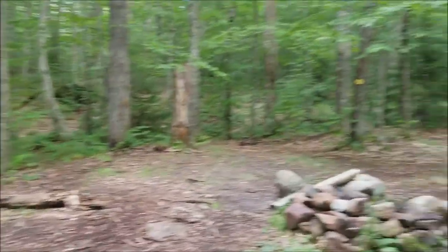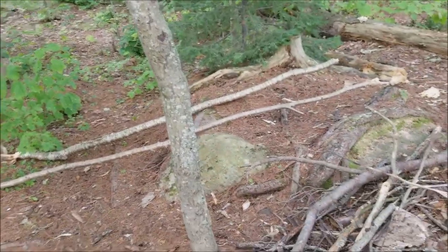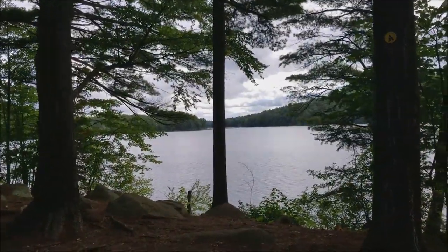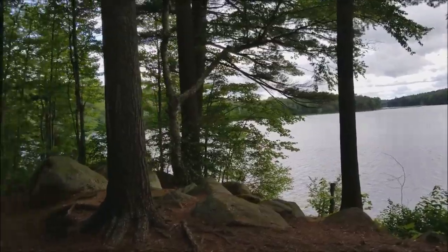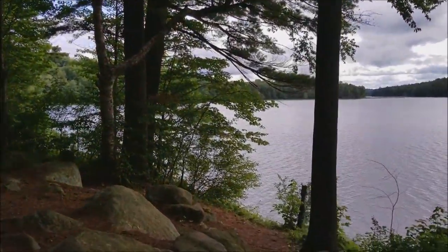Checking out Site 33 on Grass Pond. Here's Site 31 — very nice. Might not be able to see the sunset, I think it's going to set over those cliffs, but this is just perfect.